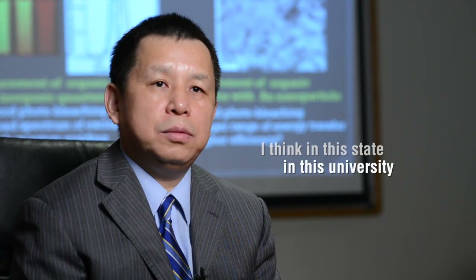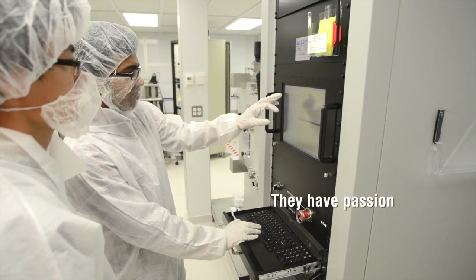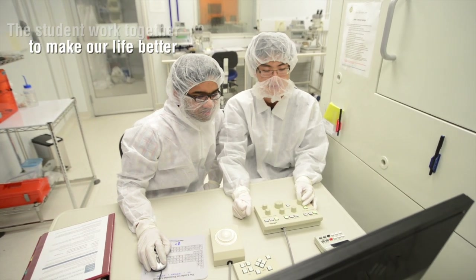I think in this state, in this university, we still have a lot of high-quality students. They have passion and motivation to pursue their research goals. The students work together to make our life better.